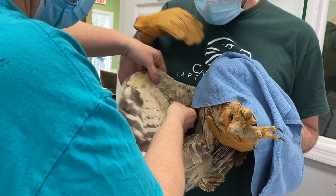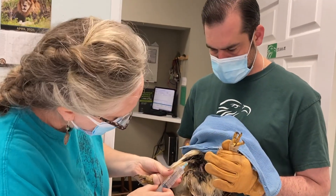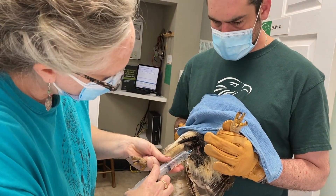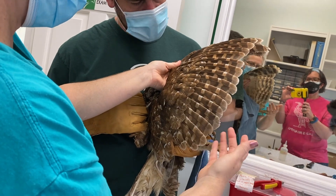We also check body and feather condition. Body condition can be the first indicator that a bird is in trouble. Many birds that come to the hospital are very skinny and need immediate fluids and nutrition to get them back on track. Feather condition tells us how well the bird can take care of itself. Good grooming is an indicator of overall health.